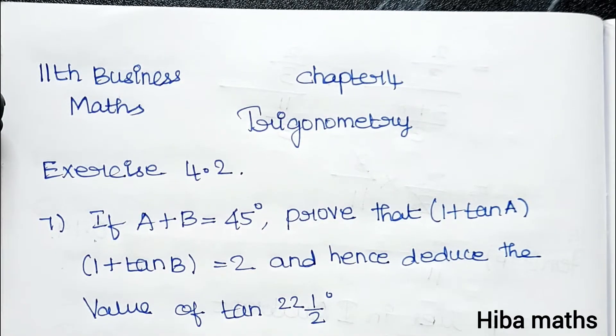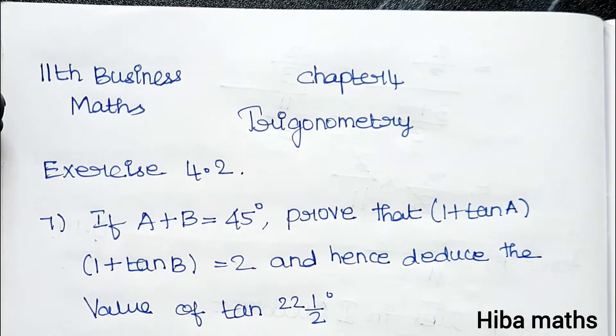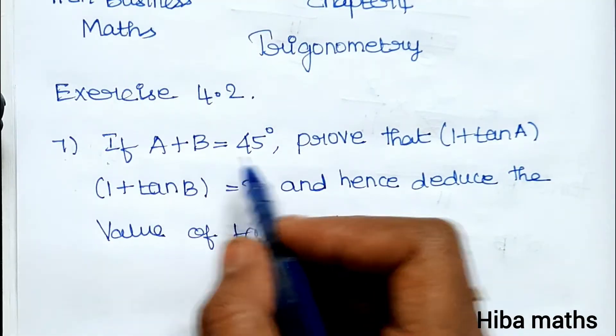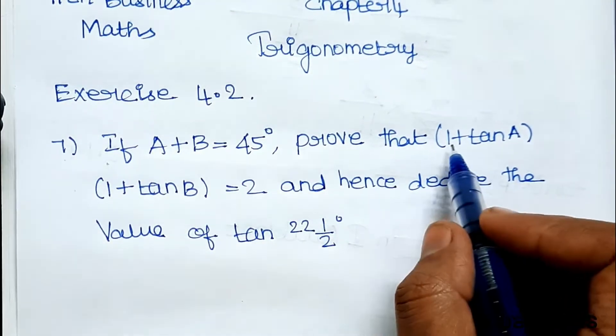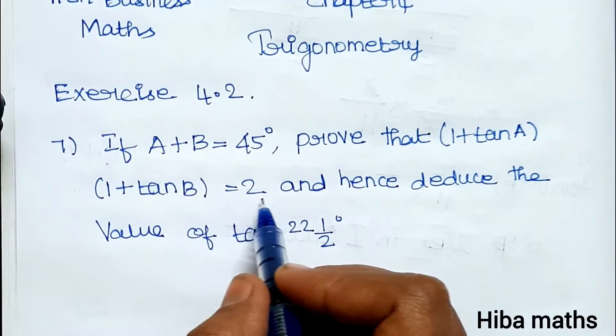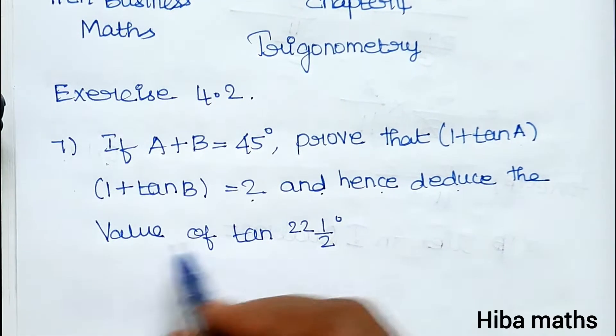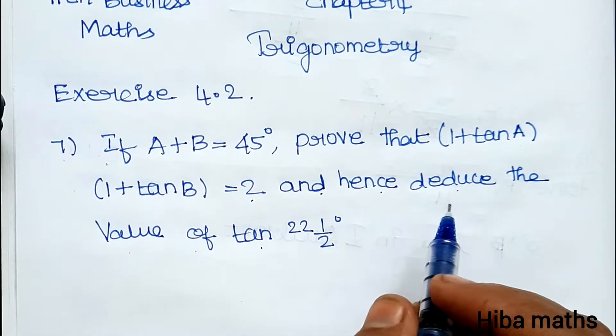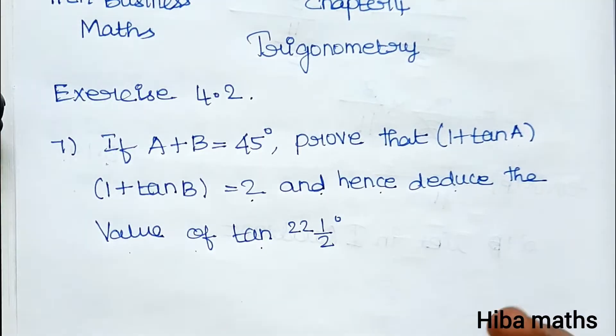Hello students, welcome to Hibamax 11 Standard Business Math, Chapter 4 Trigonometry, Exercise 4.2, 7th question. If A plus B is equal to 45 degrees, prove that 1 plus tan A into 1 plus tan B is equal to 2, and hence deduce the value of tan 22 and a half degrees. So there are 2 questions.